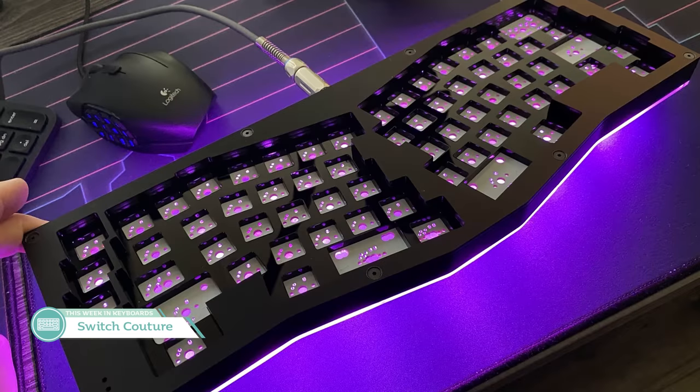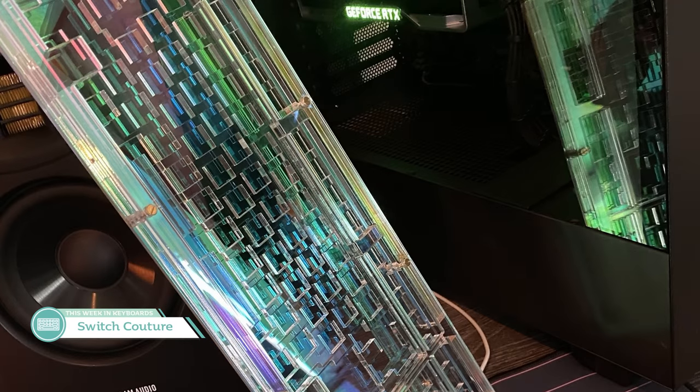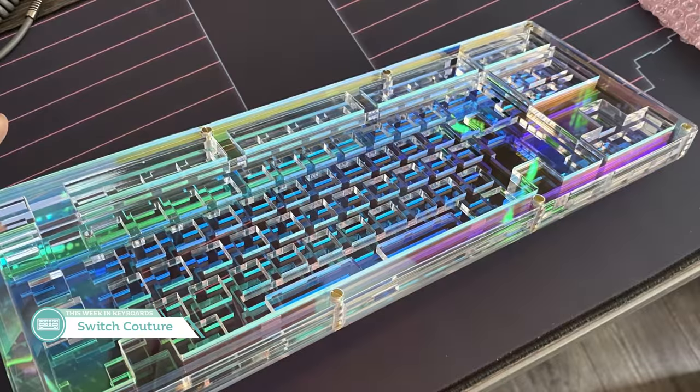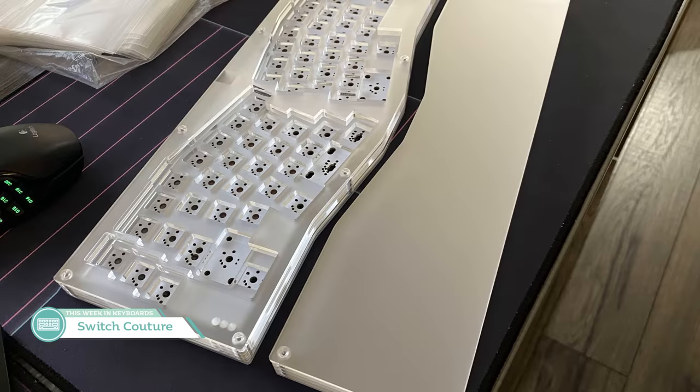Next up, on Switch Couture they are running group buys for their new Electro-Type ALICE acrylic case as well as their Electro-Type 87 TKL. Both are approximately $130 unless you go for the Bifrost Radiant with the TKL, which is the coolest option they have — let's be real. The compatibility for the TKL isn't listed, but I assume it's going to be the Heine H87A PCB. It's too bad no winkeyless TKLs are available, but if you're itching to try a new layout in an acrylic sandwich, maybe these are worth joining.